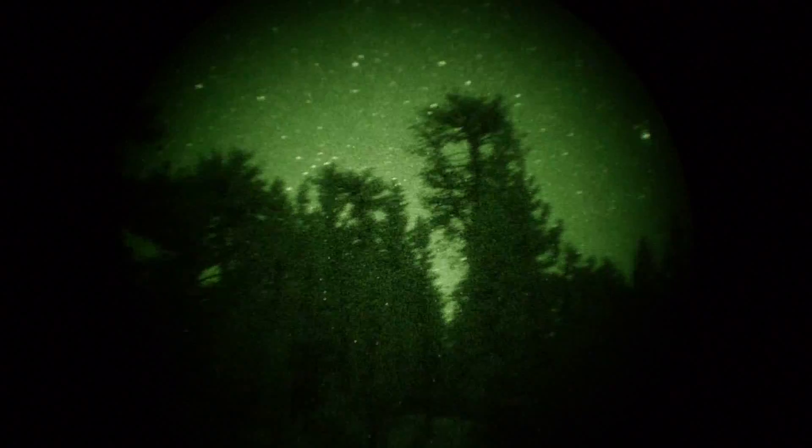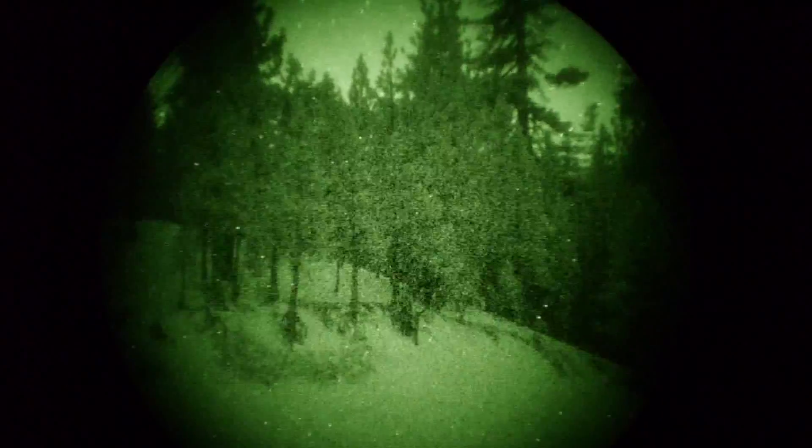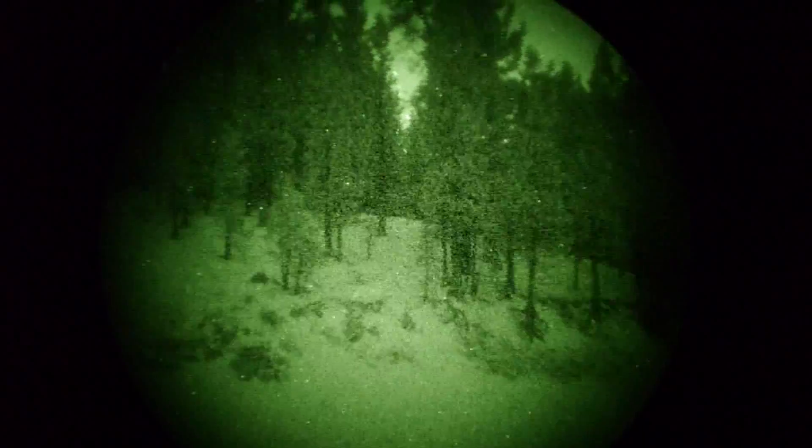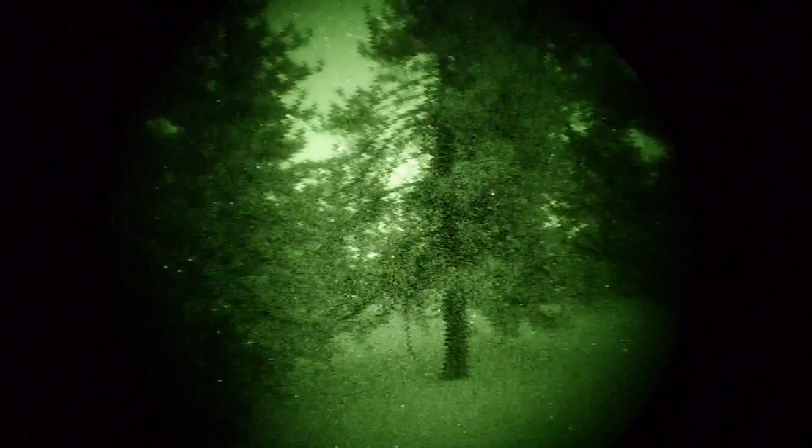There are some pine trees — you can see the environment here. Pretty snowy, wouldn't you say? Look at how snowy it is. Nice pine trees.